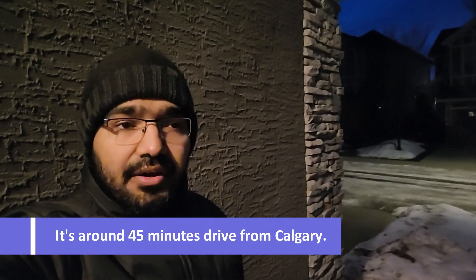Good morning everyone, welcome back to our channel. It's Danny here. Today we are going to hike in Kananaskis near Bragg Creek area. It is called a full return loop, so let's go start the day with a hike.